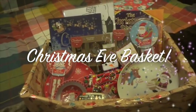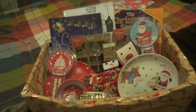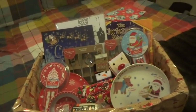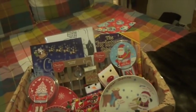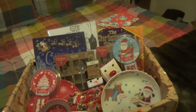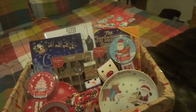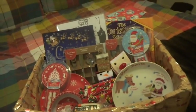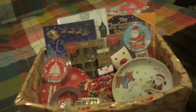Hi everyone! It's been requested to show what I've actually put in Alice and Violet's Christmas Eve box, so I'm basically going to show you that in this video. Hopefully this will give you some ideas — Christmas is only literally eight days away, so hopefully this will come up in time so you can pick up some of the extra stuff if you need to.